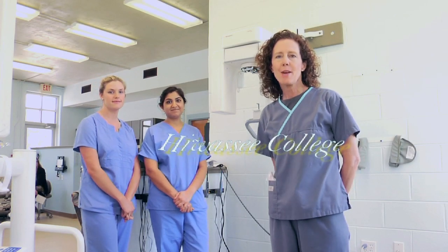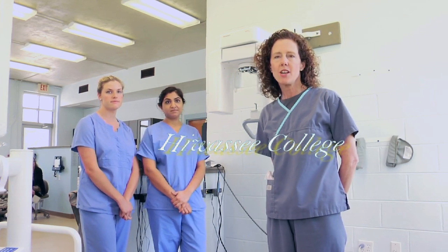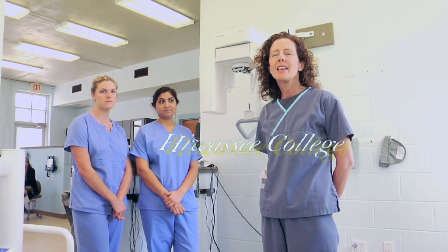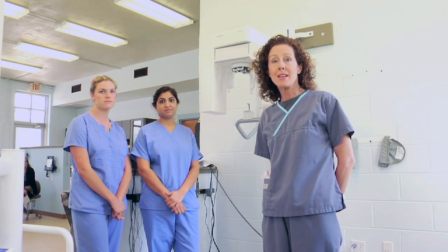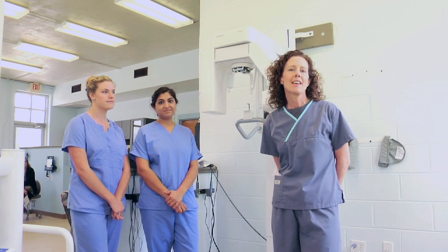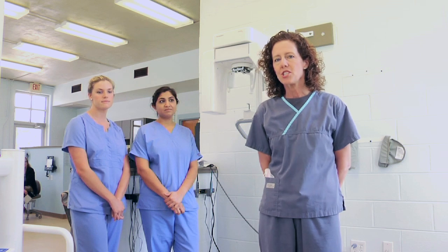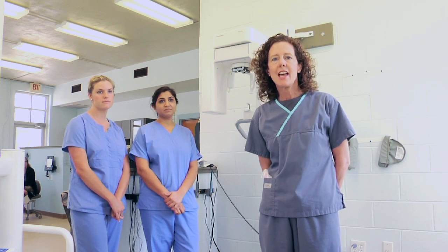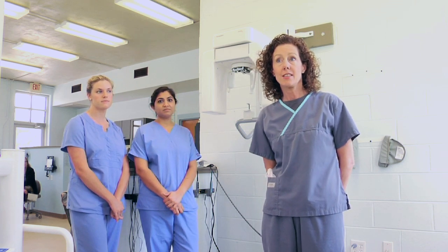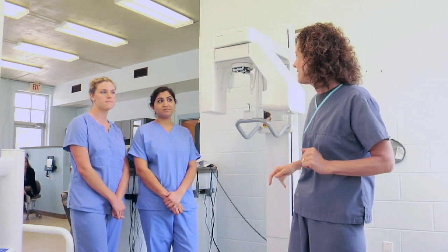Hi, my name is Kelly Biggs and I'm a registered dental hygienist and an instructor here at Hawassi College in our dental hygiene program. I'm here with two of my students, Natalie and Trishna, and we're going to demonstrate an x-ray machine that we use. It's called a panoramic machine and it takes an x-ray of all the teeth on one film. So I'm going to get them to help me demonstrate this.